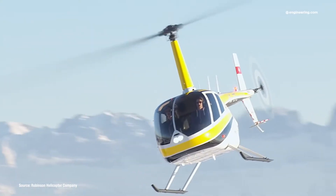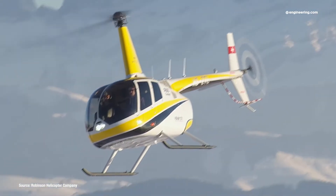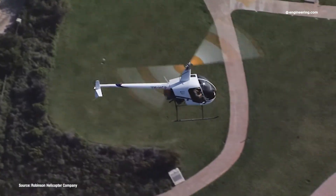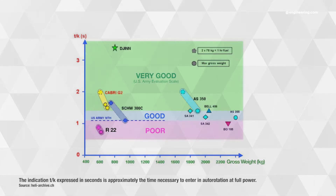The combination of small rotor blades and low mass means that light helicopters — Robinson models included — will lose rotor RPM quickly in case of engine failure, necessitating rapid and decisive action by the pilot. A US Army study of the time necessary to enter autorotation at full power in an emergency rated the R-22 as poor, although the time difference between models is as little as one second.